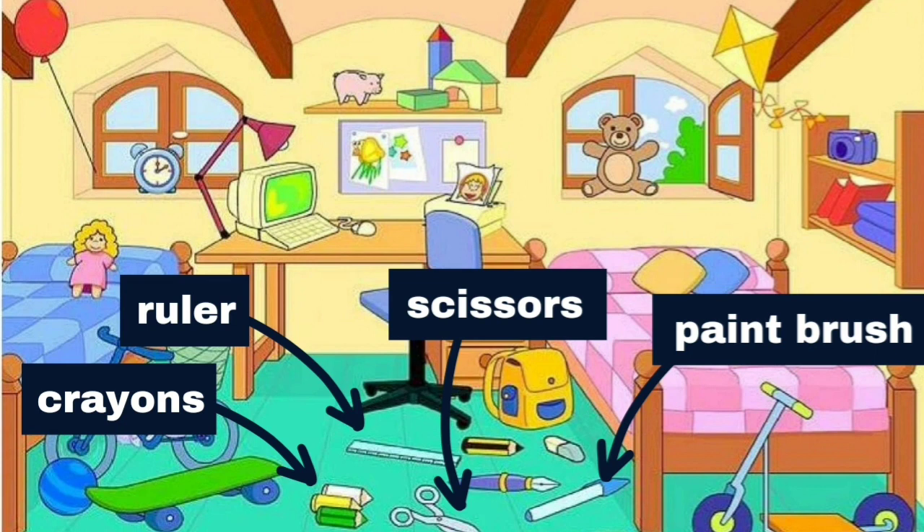There are crayons, a ruler, scissors and a paintbrush on the floor.